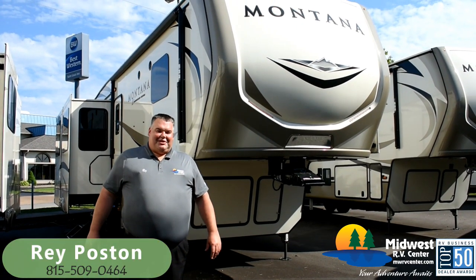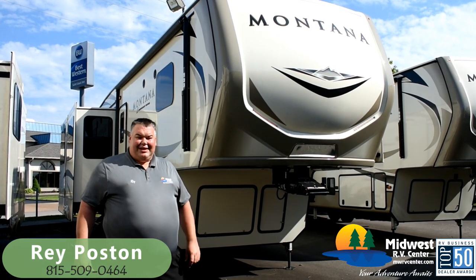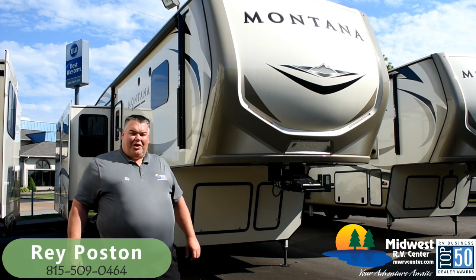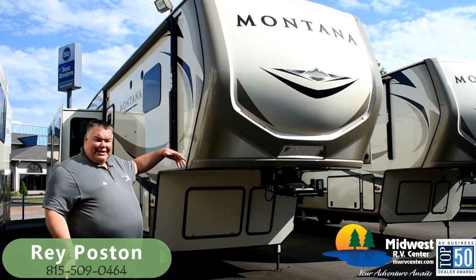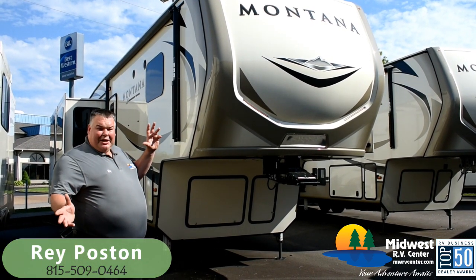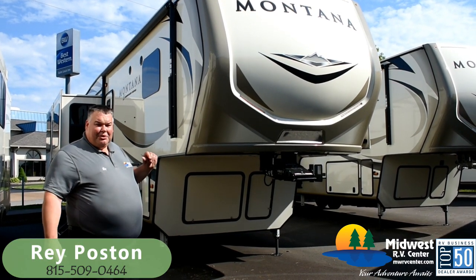Hi, welcome to Midwest RV Center. My name is Big Ray Poston and I'm here today to talk to you about our 2019 Montana Luxury Edition 3561RL — that's a rear lounge. I want to talk to you about the great features both outside and inside of this fifth wheel, and maybe get you some more information and talk about the great deals and incentives we have here at Midwest RV Center.